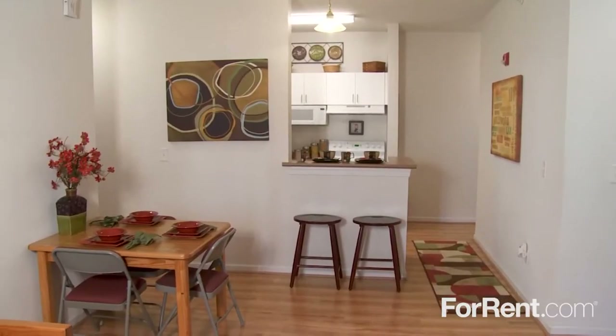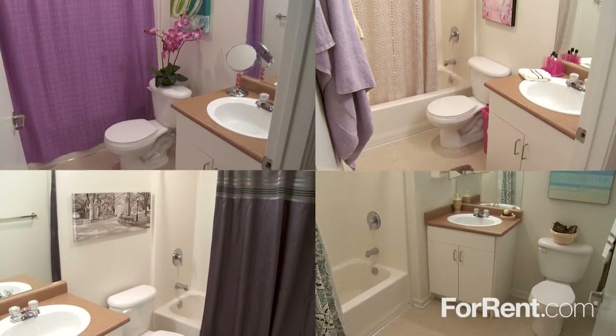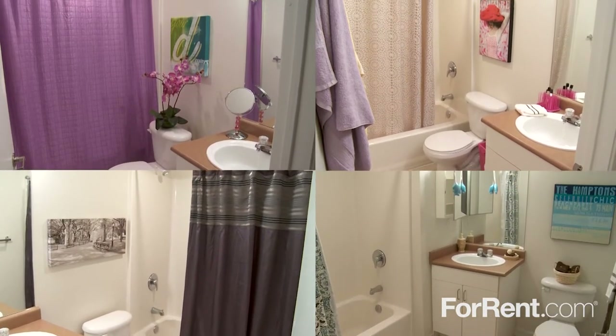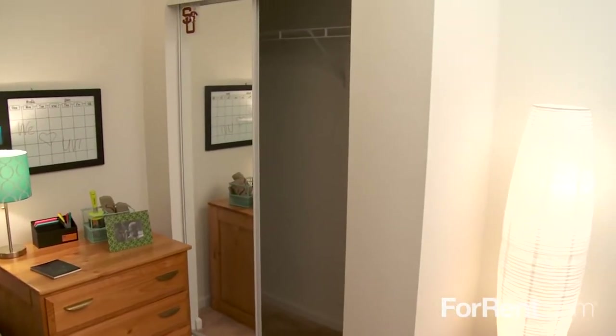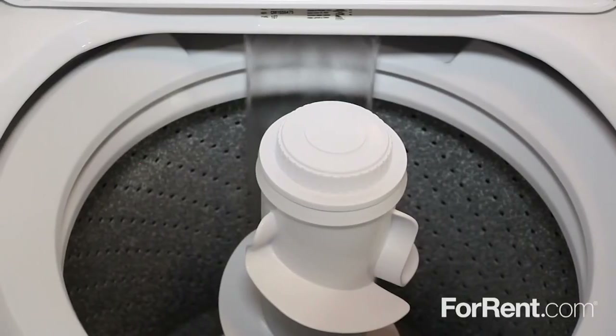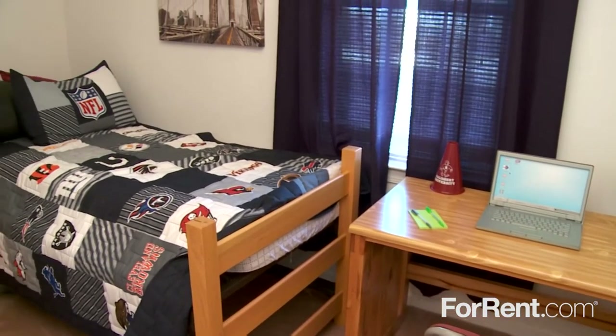The four-bedroom floor plans at University Village feature four private bathrooms with lots of storage for essentials, and a tub or walk-in shower, plenty of closet space, and the convenience of an in-home washer and dryer. We have furnished units available, all utilities are paid to make budgeting a breeze, and we're happy to help you find the ideal roommate.